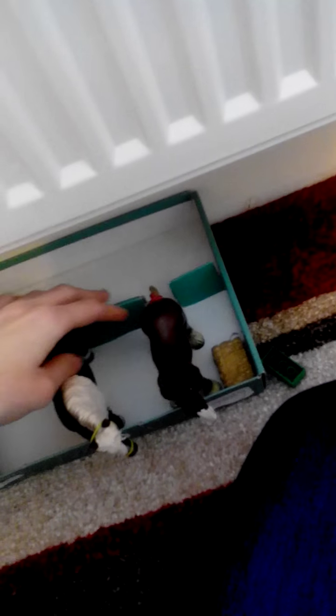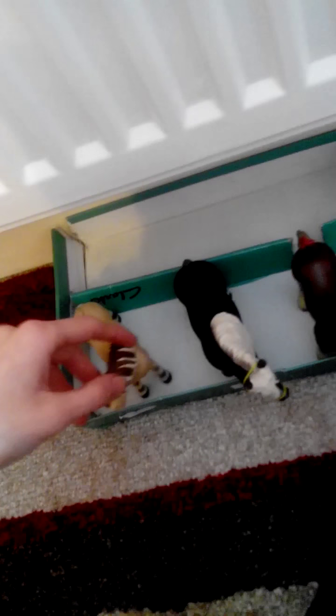Over here we have a big mess of a pile which I need to sort out. And over here we have Greedy, our very old Shire. And he is kind of retired because he doesn't get used that much, so he's like half retired. Here's Faith, the Black Forest stallion, and here is Anna. So these three don't get ridden very much, so they just stay here and be very quiet until they get ridden.